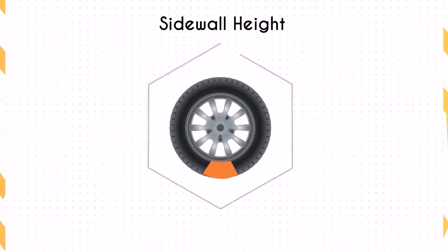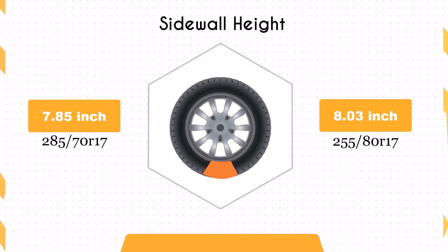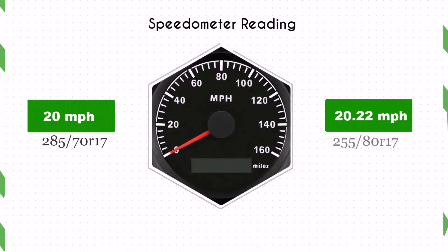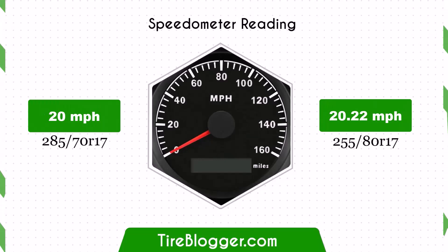The sidewall height of the 255/80 is 0.18 inches taller than the 285/70. This increase enhances impact absorption, offering a more comfortable ride over rough terrains while slightly improving off-road performance.